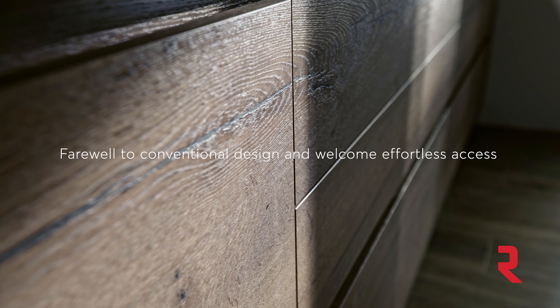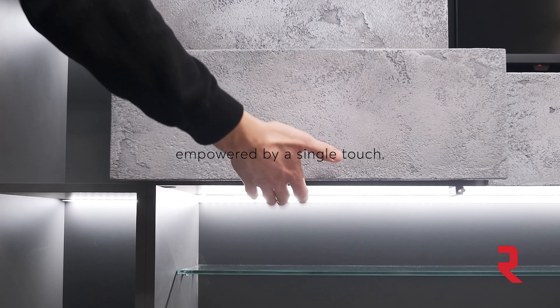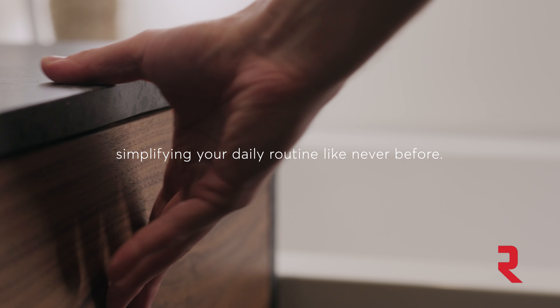Farewell to conventional design and welcome effortless access empowered by a single touch. Transform your living spaces with this elegant and practical innovation, simplifying your daily routine like never before.